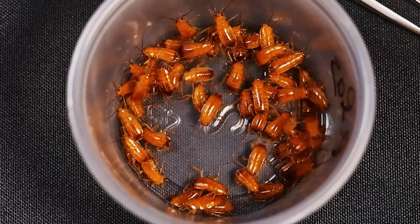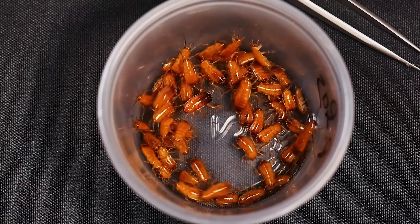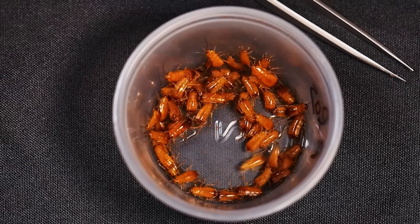Red runner roaches are another viable option — they're easy to breed and keep alive, and most tarantulas will jump on the opportunity to eat them. But you do have to be careful they don't escape, because they can infest your house. While this habit may not apply to those with only one or a dozen tarantulas, anyone building a large collection will find that breeding your own feeders saves a lot of time, money, and means one less reason to leave the house.